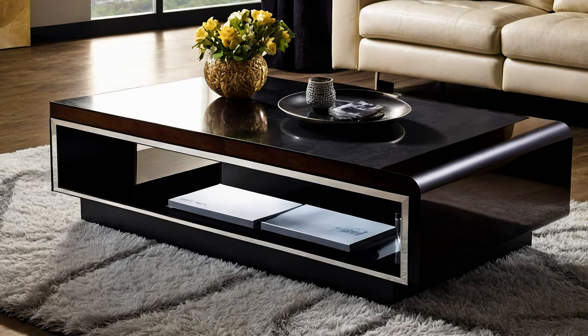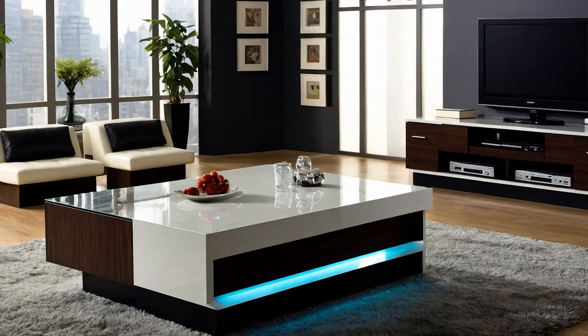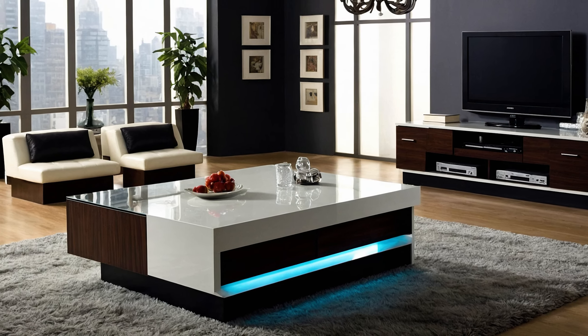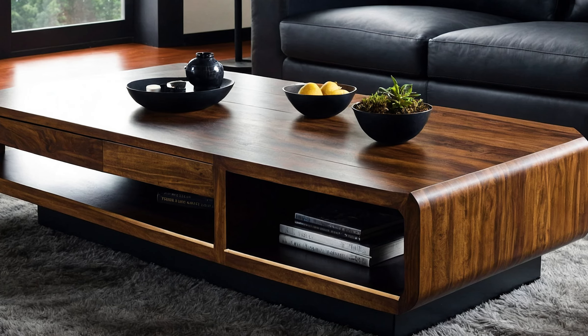For those who love flexibility, modular center tables are a fantastic choice. These tables can be rearranged or expanded to suit your changing needs, making them a great addition to any living room that evolves over time.